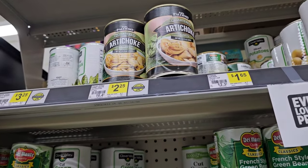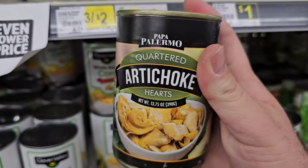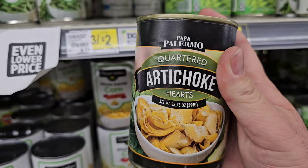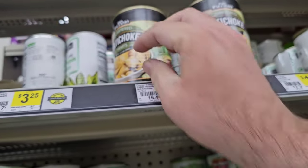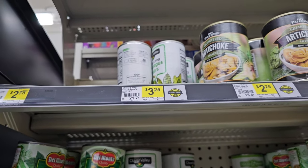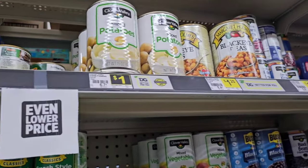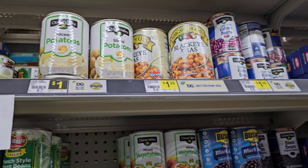And they got the quartered artichoke hearts here, $2.25 for that. They have the Clover Valley asparagus here, $3.25. Got the sliced potatoes for $1. We could find these cheaper at some other stores, but just pointing some things out — some of our viewers have Dollar General as one of their main stores, so I wanted to come here and check on some things.